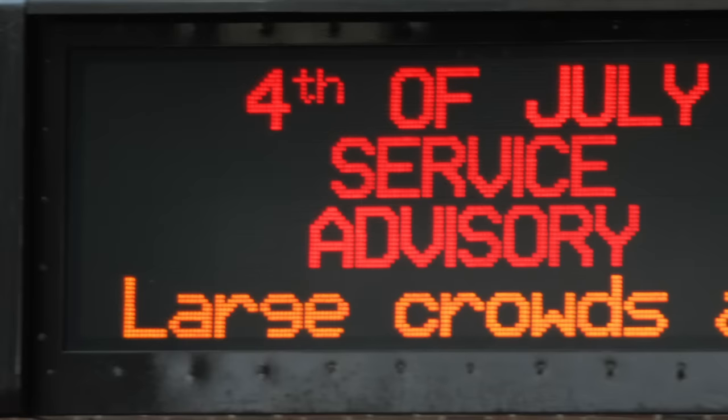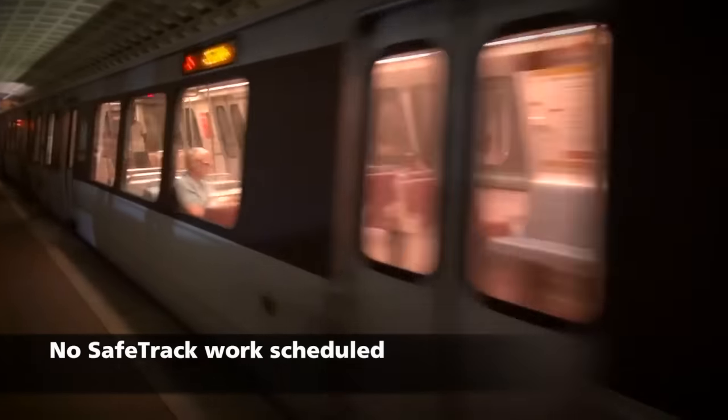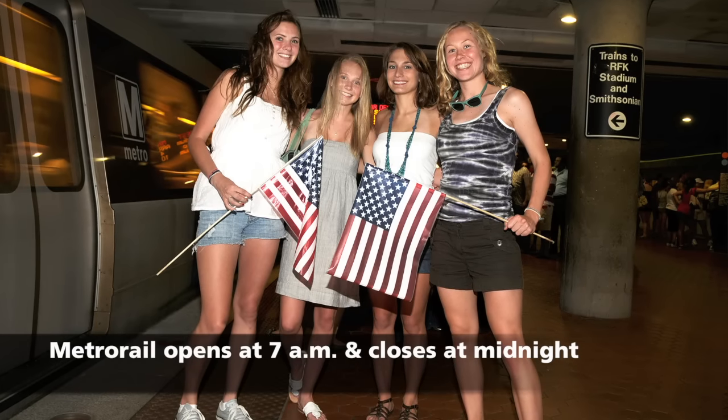Coming down to the National Mall on July 4th, Smithsonian and Federal Triangle are two of our busiest stations on the 4th. But every line has a station near the National Mall.